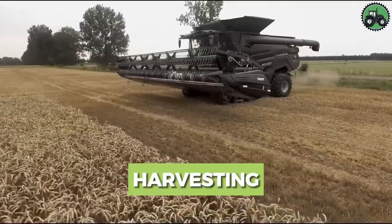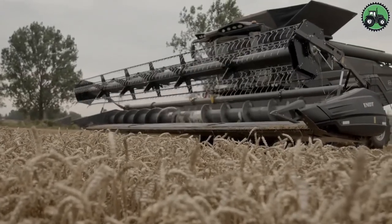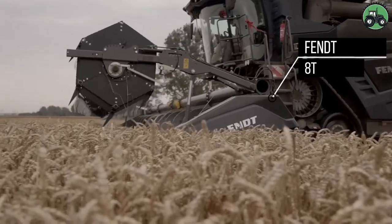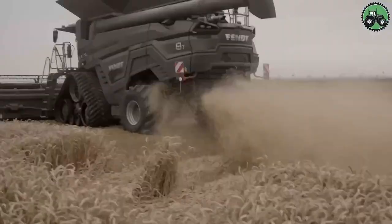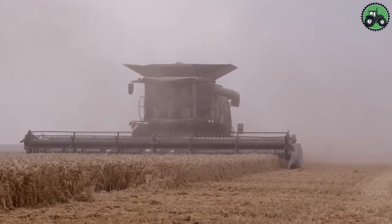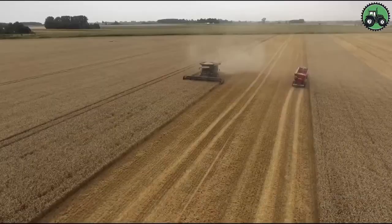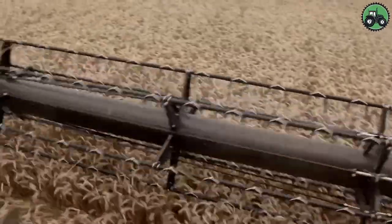Explore the fascinating realm of crop harvesting with the FEND-AT, a true marvel of agricultural technology. This advanced harvester sets new standards for the efficiency and precision of crop harvesting. With state-of-the-art technology and expert engineering, it ensures the seamless and productive gathering of crops in various agricultural conditions. From vast fields of wheat to sun-kissed cornfields, the FEND-AT plays a pivotal role in advancing agricultural practices, combining modern innovation with time-honored farming traditions.